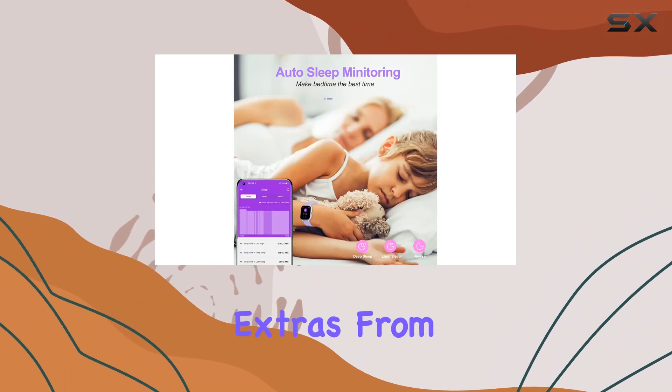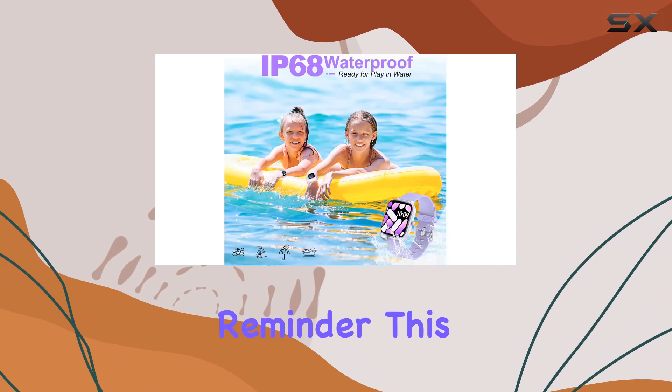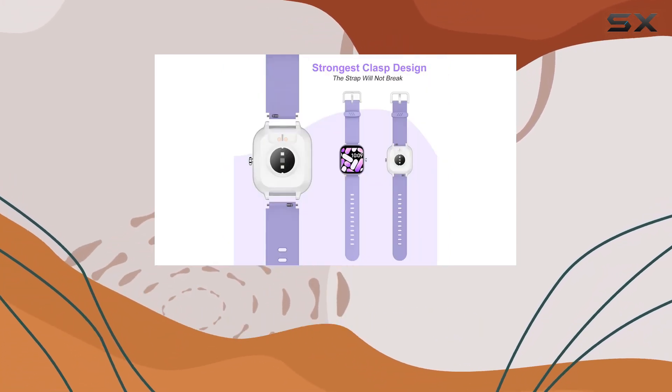Let's talk about the thoughtful extras — from call message reminders to music control and a water-drinking reminder, this watch has it all. It's not just a fitness tracker, it's a fun and functional accessory for your child.